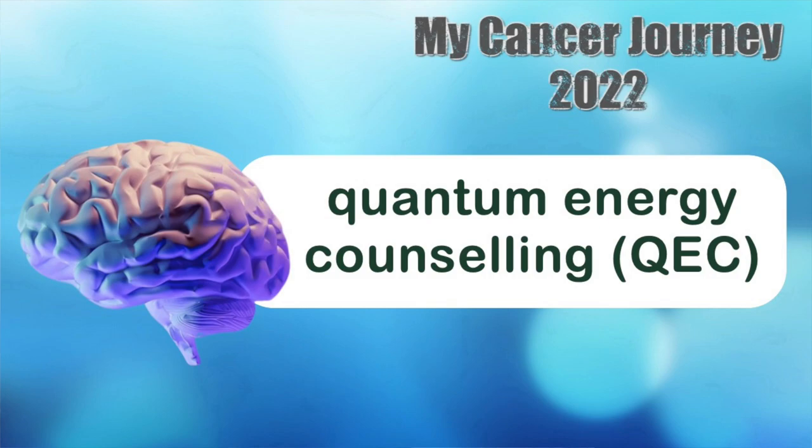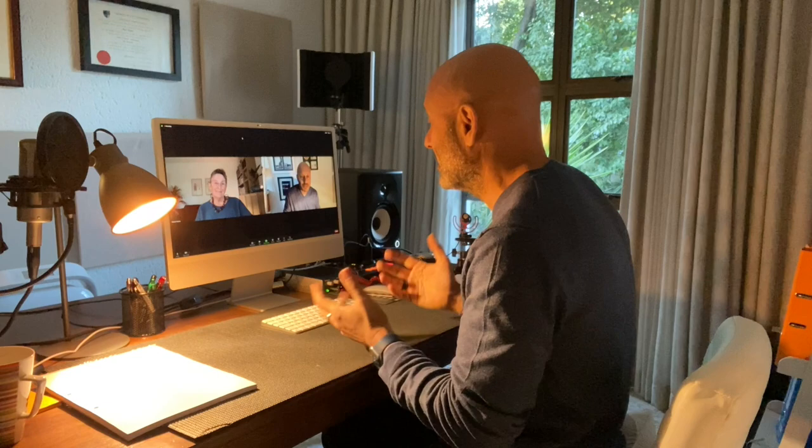Staying with quantum energy, I do quantum energy counseling with an amazing South African doctor in the UK. Cells retain emotion and you hold on to trauma from the past, which can cause dis-ease and then disease in your body. QEC is the ability to reprogram your subconscious mind — your body's supercomputer that controls your autonomic nervous system — releasing the trauma of the past so your body can get out of fight-or-flight mode and actually start healing itself.